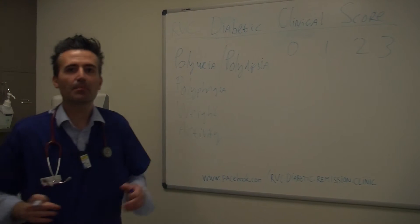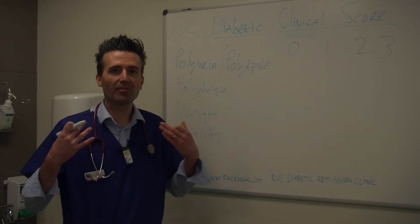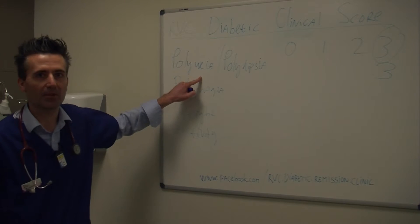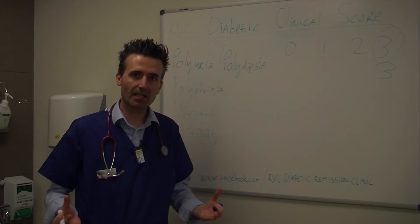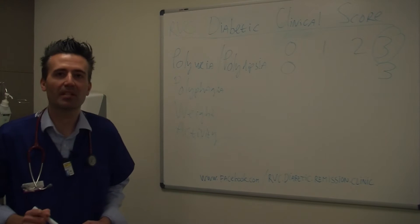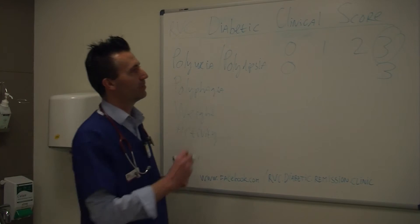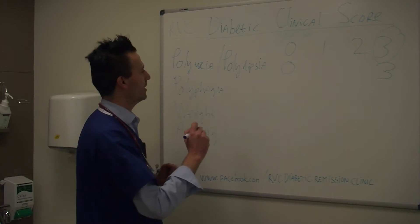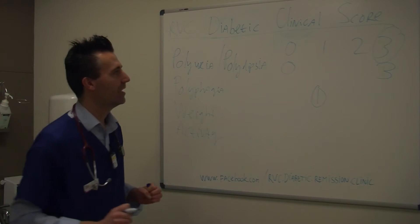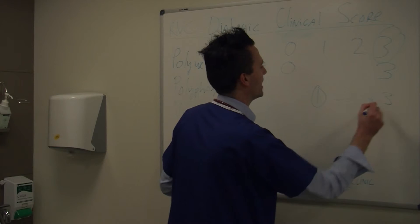If our diabetic pet is drinking more and urinating more, and that is really severely the case, then we will score our pet a 3 for that particular parameter. If our diabetic pet is not drinking more and not urinating more, then this pet will score a 0 for that parameter. The same for increase in appetite — polyphagia. If our pet is only mildly showing more appetite, we will be talking about a 1. If that pet is showing severe increases in appetite, we would once again talk about a 3.